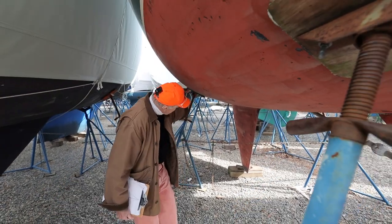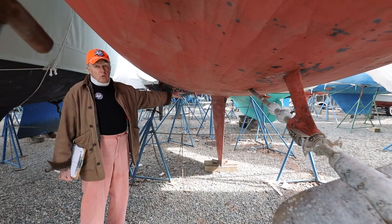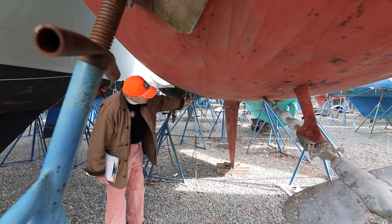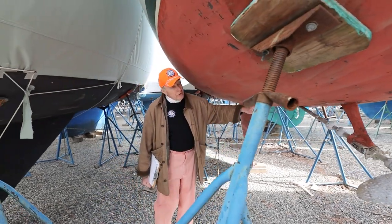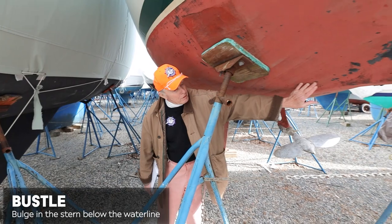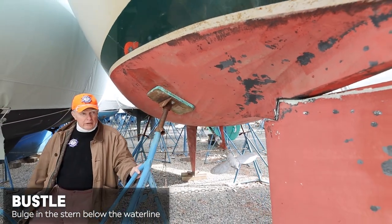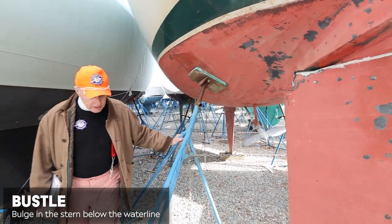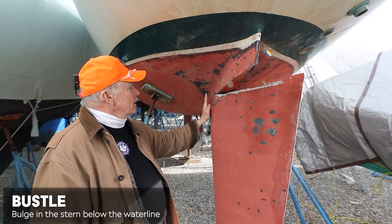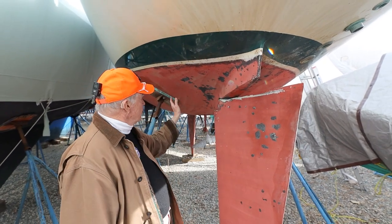She's pretty flat down here — this does not have a wine glass bottom. This is basically another extension of the old canoe bottom. Pretty flat in here with a nice smooth, unadulterated run coming back with a little bit of a bustle right in here to help extend the sailing waterline length. And there's a little kicker up here for a nice smooth exit for the water coming off the waterlines.